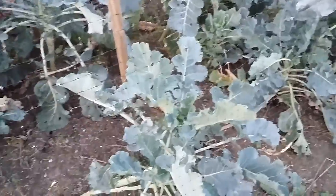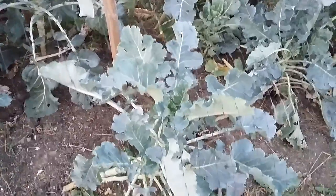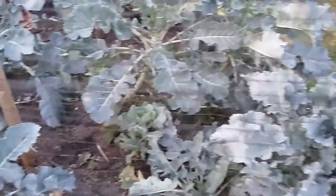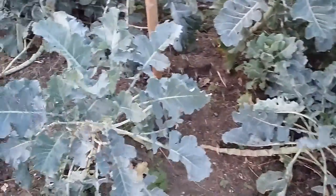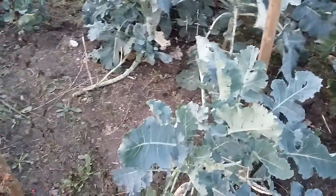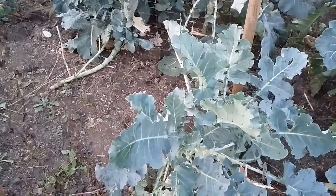This is purple sprouting broccoli. This really is a great thing to grow. In the spring it covers the hungry gap, and what it does is put up little purple spears and those are the things that you eat — nice sort of taste to them. Afterwards, when they're done, I like to eat the leaves. And if you keep picking them they'll keep cropping, so certainly a heavy cropper. But you must protect them because pigeons and cabbage butterflies love them and really will destroy your crop if given the chance.